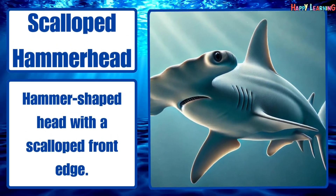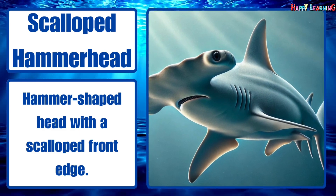Scalloped hammerhead. Hammer-shaped head with a scalloped front edge.